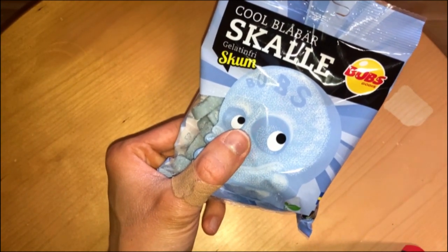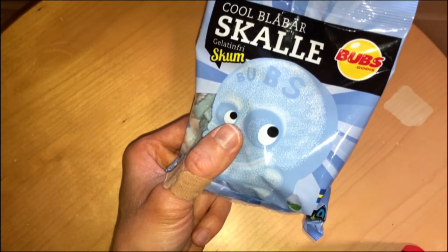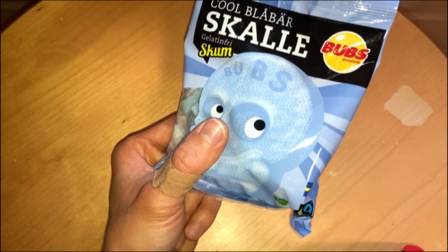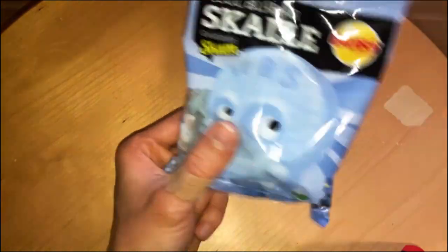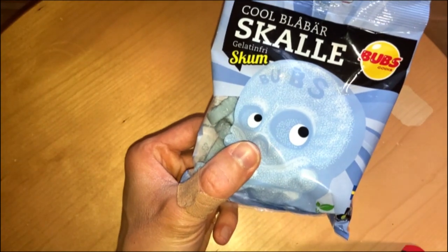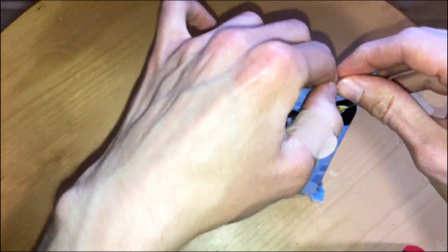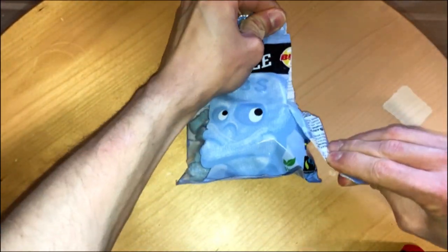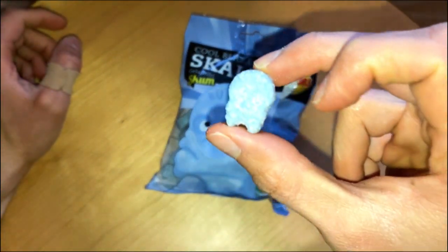A lot of these you can get in those places where you pick up your own candies, and some places they are selling these small packages. These are fair trade candies — a better choice. And vegan friendly, of course. And these are shaped like small skulls.